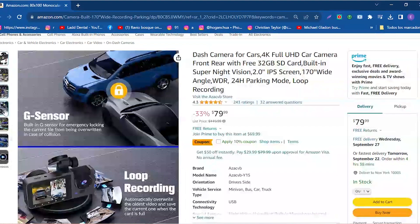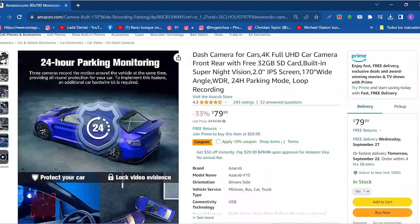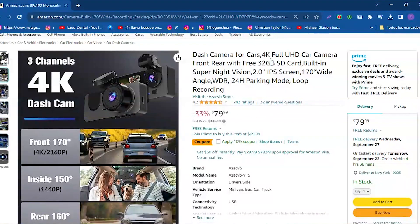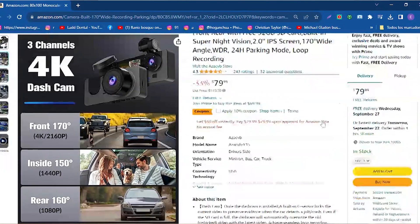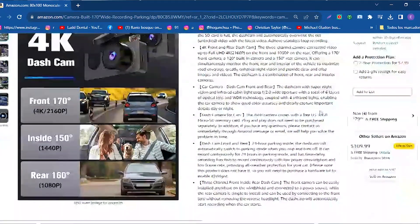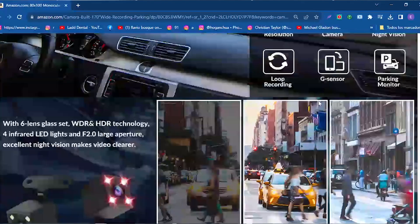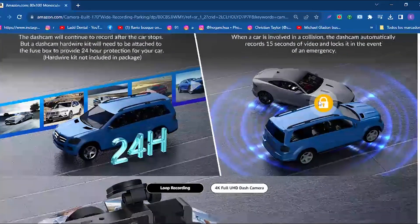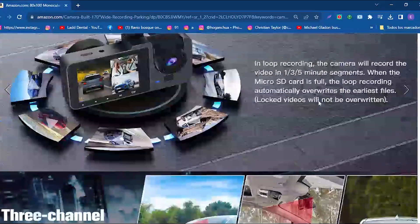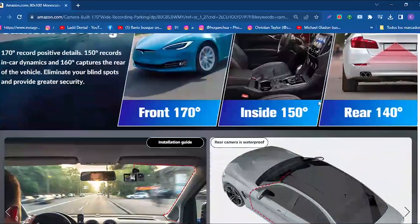In addition to its cutting-edge night vision, this dash cam includes a free 32GB U3 microSD memory card, meaning you can start using it right away with no additional costs. And if questions or concerns arise, our customer service team is ready to help you via Amazon messages or email. The dash cam also offers a 24-hour parking mode that automatically switches to parking mode when your vehicle is stopped and turned off. It can record continuously for 24 hours in this mode and features a time-delay recording function for efficient power consumption and low frame rate.